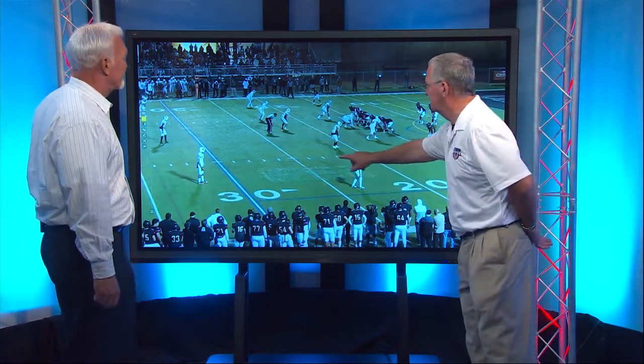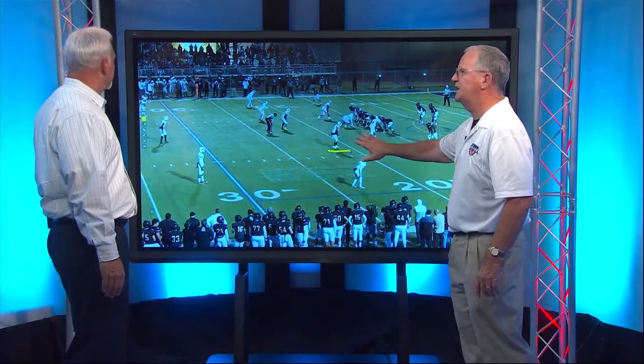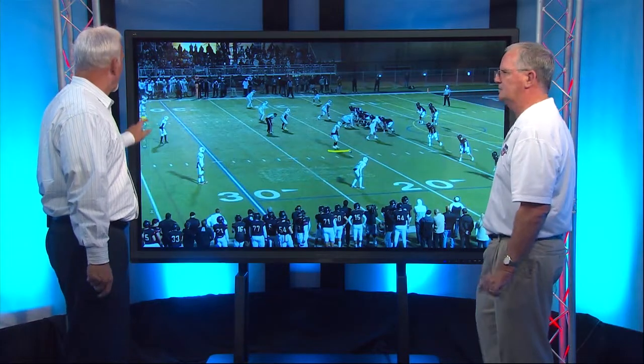Well, first thing we're going to do is look at a guy that's pretty doggone big. We're looking at about 6'2", 220 — he stands out. One of the things we've got to understand is that linebackers really do three things: they have to defend the run, make tackles, defend the pass, and blitz and rush the quarterback. So we're going to get a chance to look at him do all three of those things.